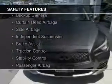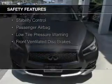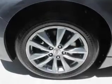Safety was made a priority with these features: a backup camera, curtain head airbags, side airbags, independent suspension, brake assist, traction control, stability control, a passenger airbag, and low tire pressure warning.